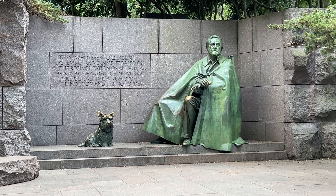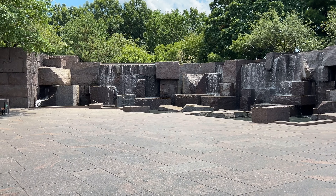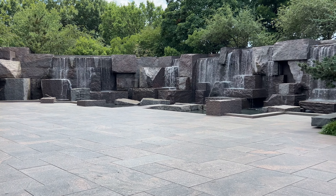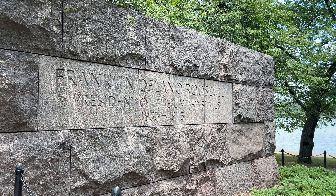This memorial is a great place to hang out and it's usually not busy. When I came here there was absolutely nobody. It's really relaxing and a nice place to get away from the crowds. Now let's head off to monument number eight.